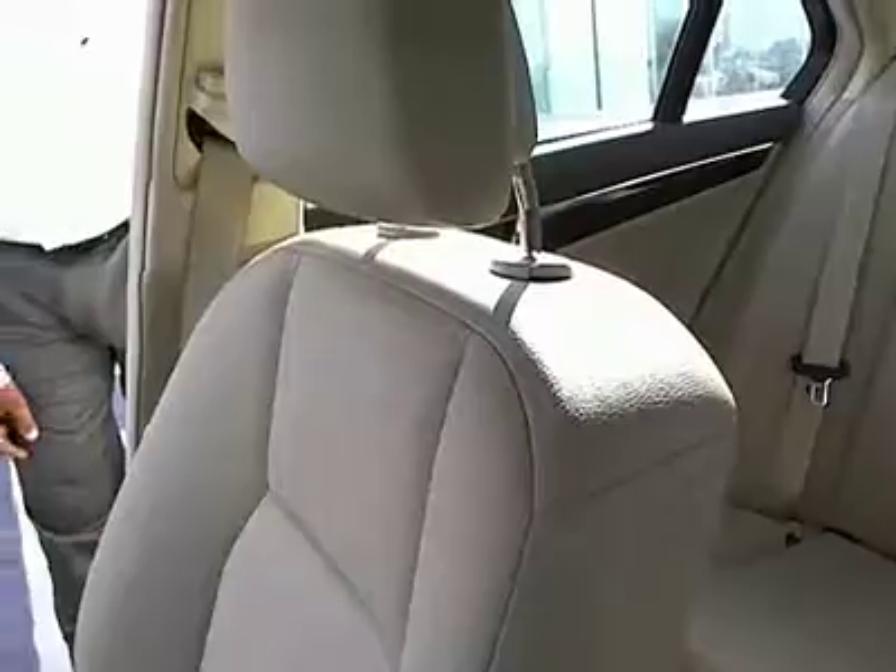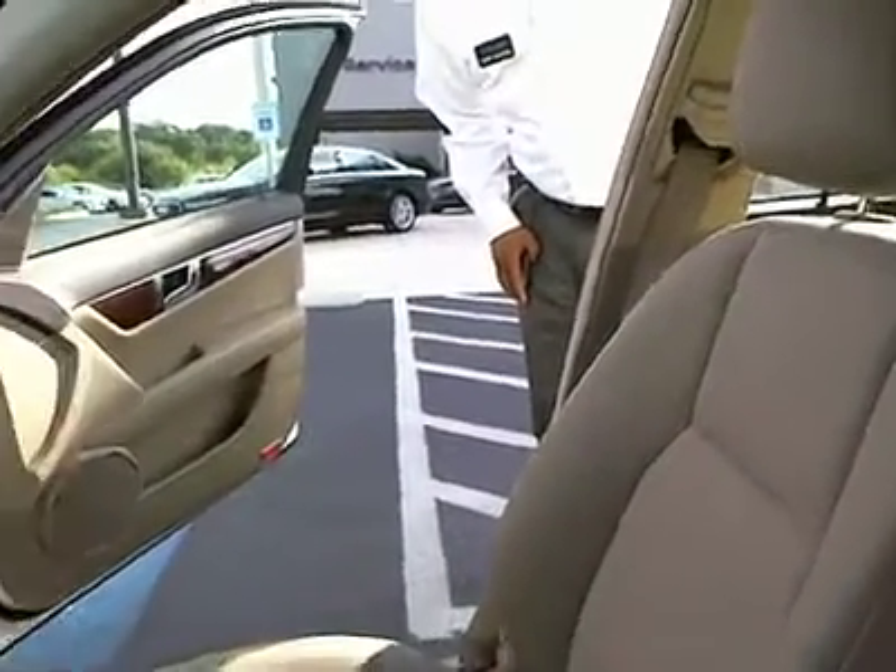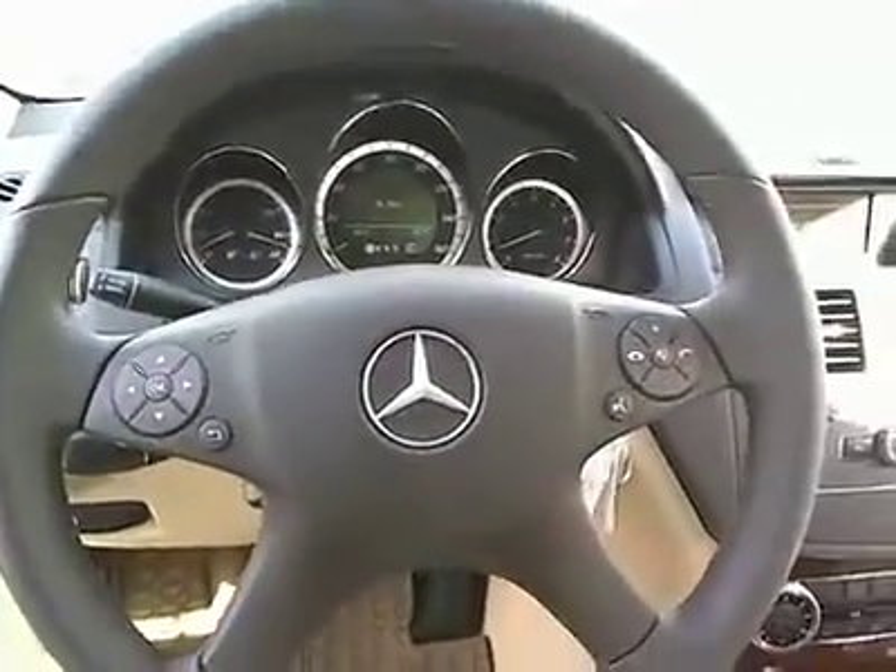This vehicle runs very well. Very smooth Mercedes-Benz ride in it. Also, as I always point out, you've got plenty of room in the trunk area for traveling to store your bags.